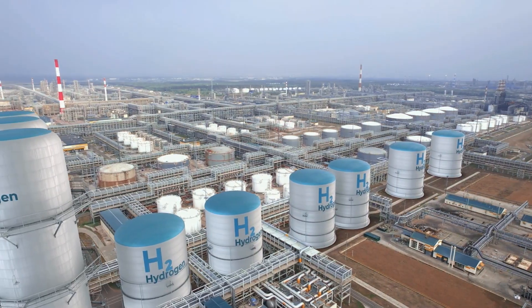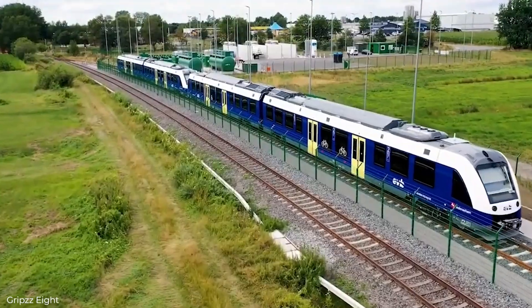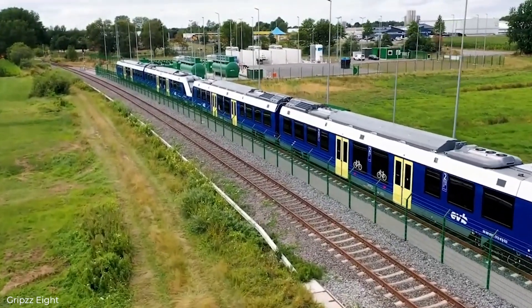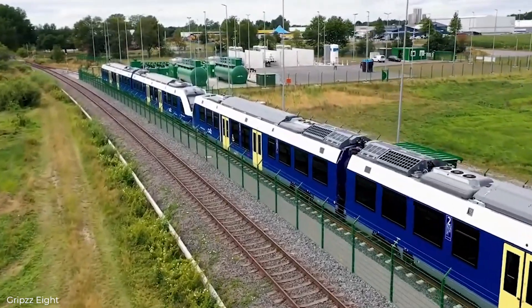Hydrogen takes a large amount of energy to create, as it is normally done through electrolysis, and that energy is often provided by the same fossil fuels that we are trying to avoid by switching to these trainsets.